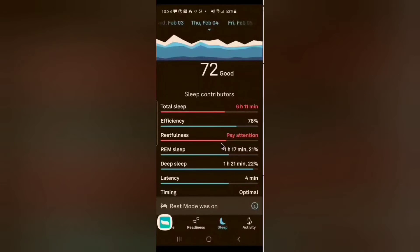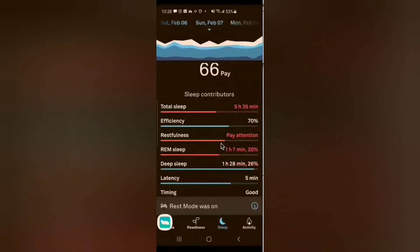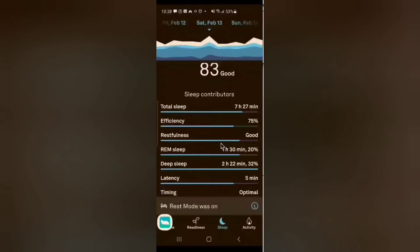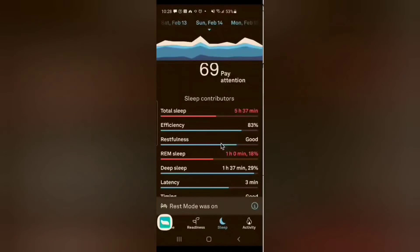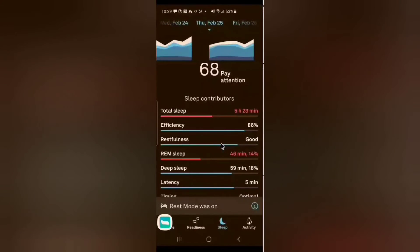Fast forwarding a little bit: REM sleep and deep sleep weren't great at all. So as you can see, we're already in mid-February and there's just no consistency in my sleep results — nothing that I could say Cove made a huge difference in, either in my REM or deep sleep, unfortunately.